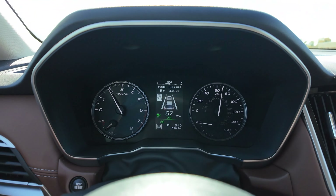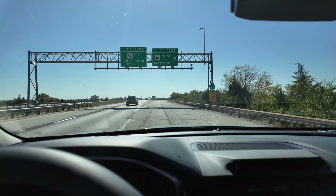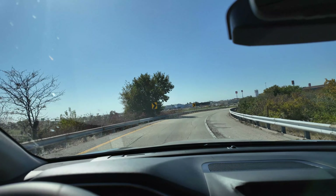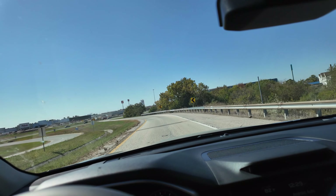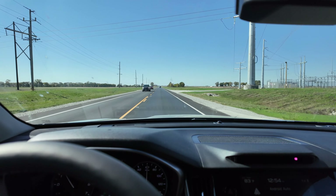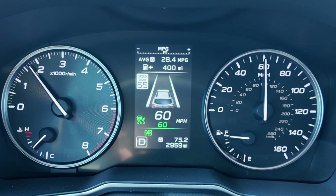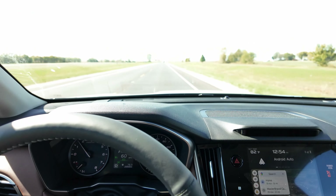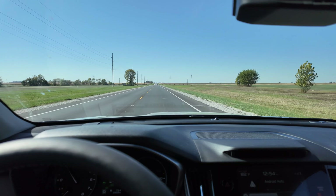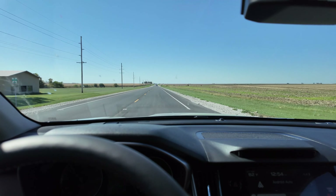Coming up on our exit — 29.7 MPG and 64.1 miles total. Getting off and heading back into town for a loop through the same town we came out of earlier. After that loop, we're back out on the highway at 28.4 MPG and 75.2 miles. We're just a little under highway mileage but about 3.5 MPG over the EPA average — doing really well. Expecting to settle in around 27.5 to 28.